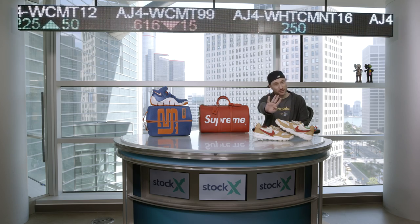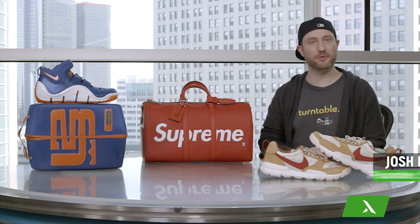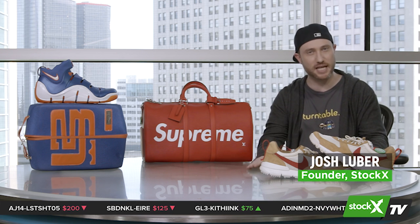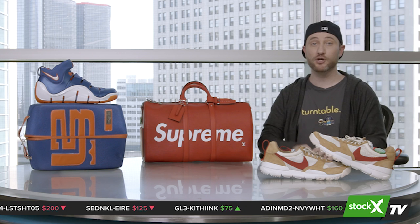Welcome to episode four of StockX TV. I'm your host, Josh Luber. We will do a short abbreviated version at the desk today because we want to get right into a long feature that we're very excited to show you. So let's jump right into MarketWatch.